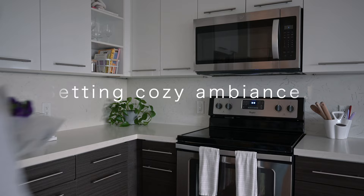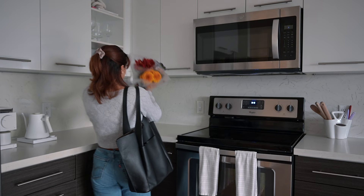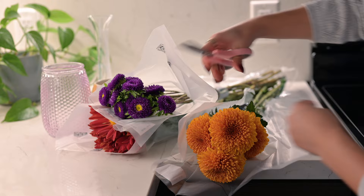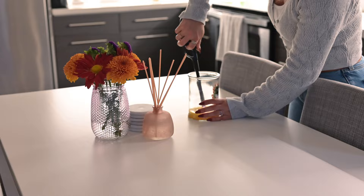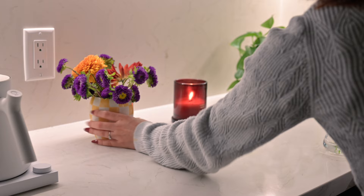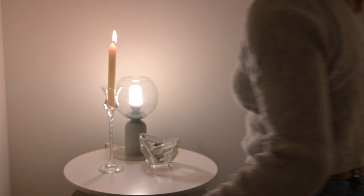So first things first, let's set the ambiance. I just came back from a flower run just to make the whole experience more aesthetically pleasing, because I find that romanticizing our routines often leads to greater joy and peace, making it easier to develop healthy habits. So along with my little floral arrangements, I'm also lighting some candles as you can see.